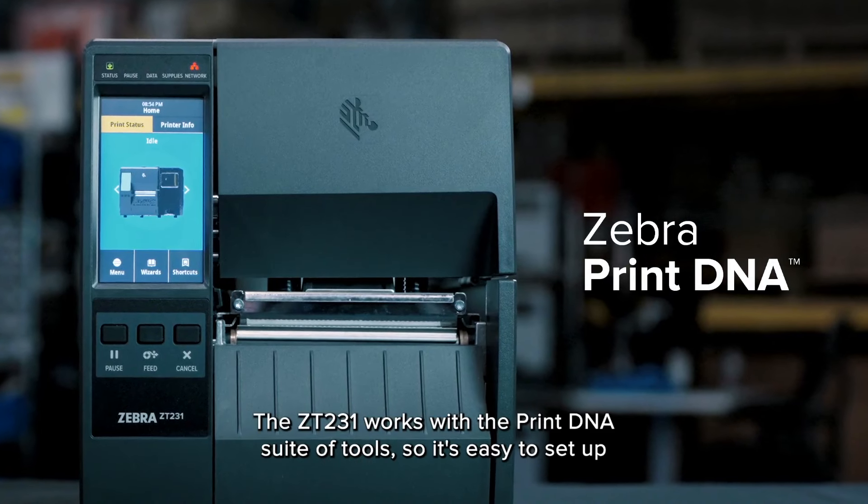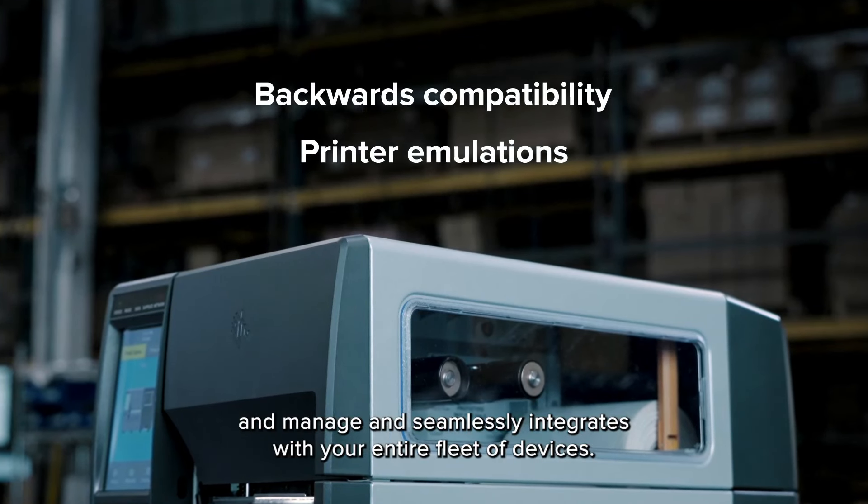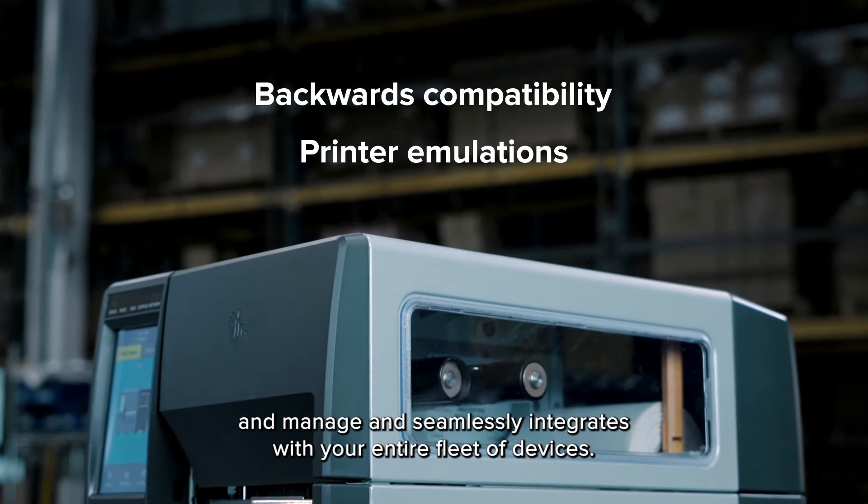The ZT231 works with the PrintDNA suite of tools, so it's easy to set up and manage, and seamlessly integrates with your entire fleet of devices.